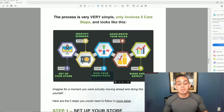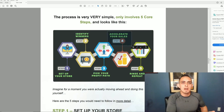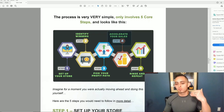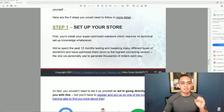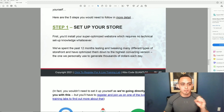Step three is choosing your profit path. Step four is to accelerate your sales, which is all about optimizing ads and getting traffic. And then step five is just rinse and repeat.